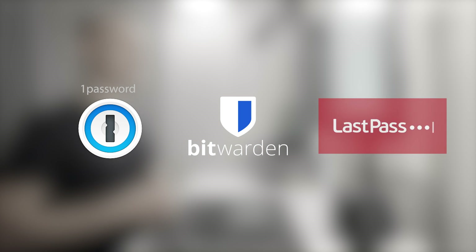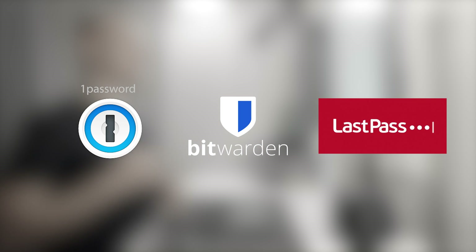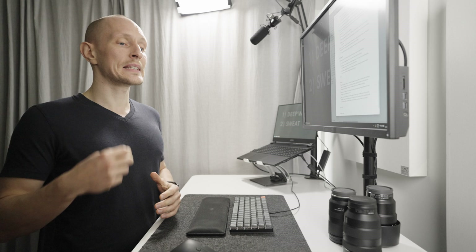Use a password manager like 1Password, Bitwarden, or LastPass, because there's no other way to efficiently log into all of your different accounts that is also safe. A password manager is not only the safest but also the fastest way to log into all kinds of different accounts.